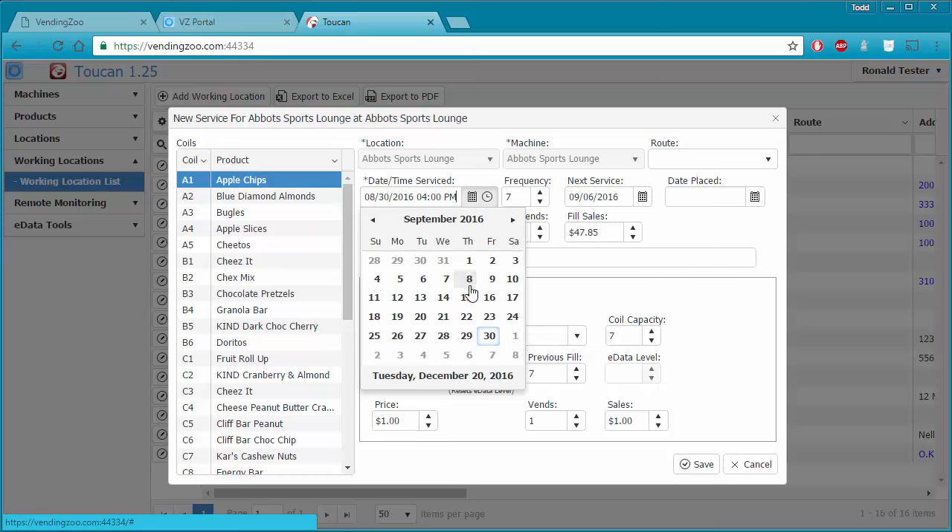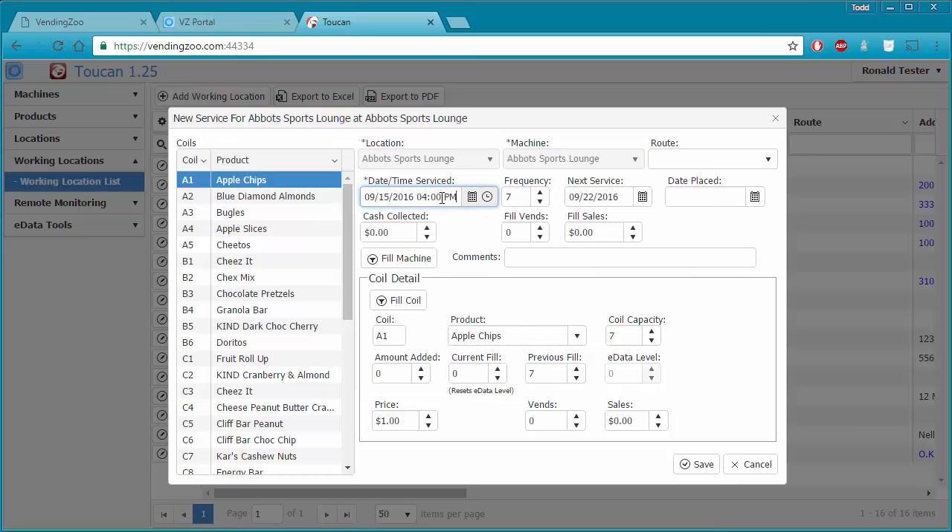So that was September 15th, at 3:30 PM. We enter our date and time. Now if we want, we can record how much cash we took out of that machine — we'll say we took $150.25 physically from the machine.